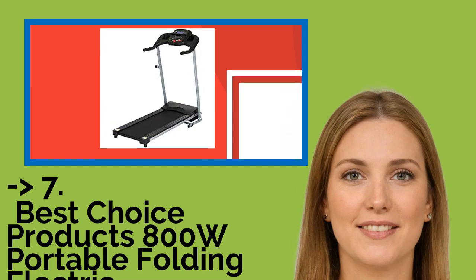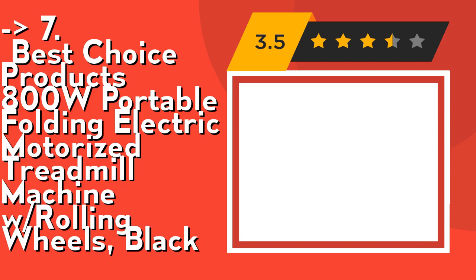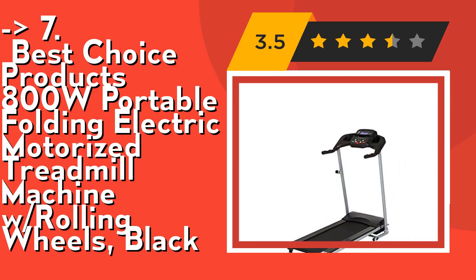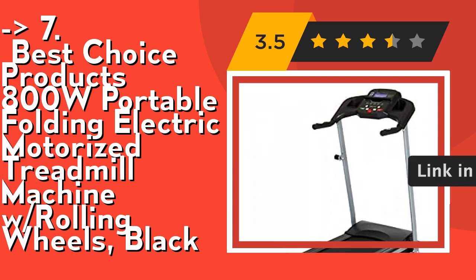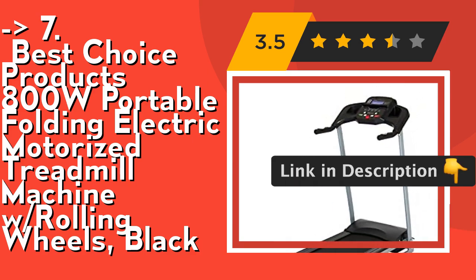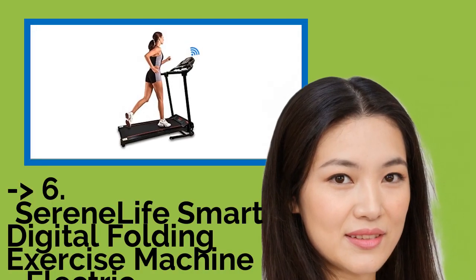The seventh one is the Best Choice Products 800W Portable Folding Electric Motorized Treadmill Machine with Rolling Wheels in Black. It has three pre-set workouts — choose between beginner, intermediate, and advanced modes to get the perfect workout for your comfort level. Its portable design easily folds down, and built-in wheels make it easy to roll from one room to another so you can work out anywhere around the house. Check out the link in the description to buy this product from Amazon.